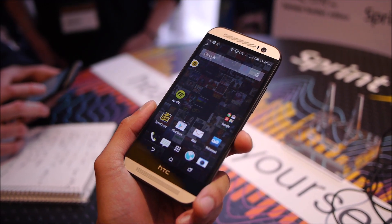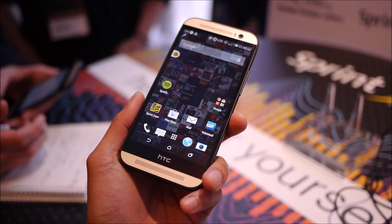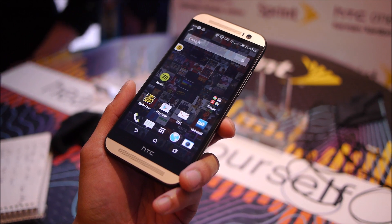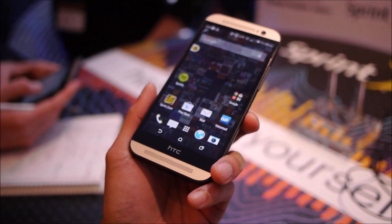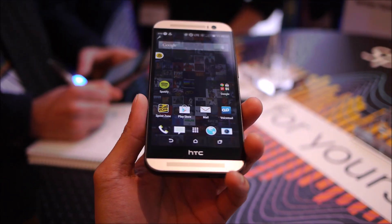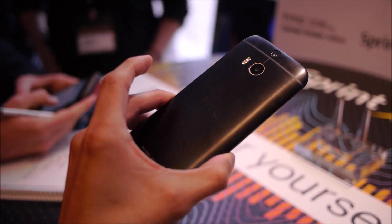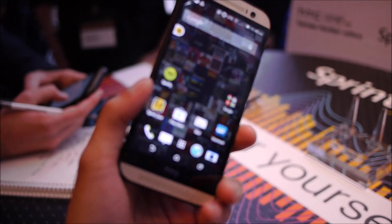Hey guys, John P from PhoneArena here. I'm live at the Sprint event here in New York City where they're showing off the new HTC One, the Harman Kardon Edition. It's gonna be sold through Sprint starting at a price point of $230 with a two-year contract, so it's $30 more than the typical HTC One.